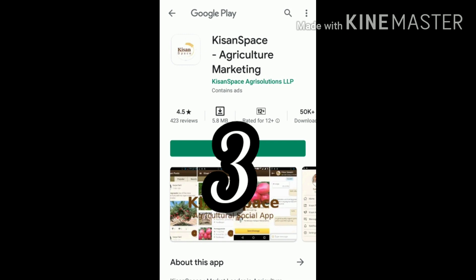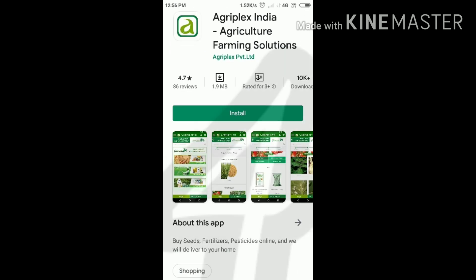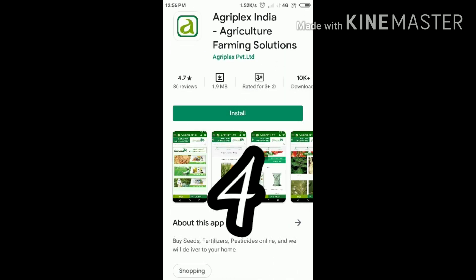Kishan Space is mainly used for agriculture product marketing and sales. Number four: AgriPlex India, agriculture farming solutions. These are mainly used to buy seeds, fertilizers, and pesticides online, with delivery to your home.